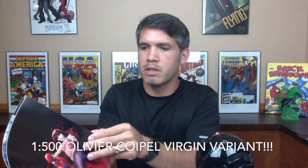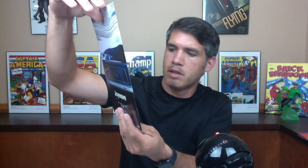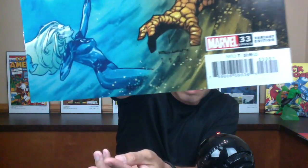Extreme Carnage is up next. We've got Spider-Man number one — this is the J.J. Abrams issue. That's a really nice cover — that's the virgin cover. Absolutely nothing on it, so I wonder what that is. It's in beautiful condition too, so I'm going to set this one aside. Fantastic Four 33, some sort of variant as well. And then you've got your Extreme Carnage.